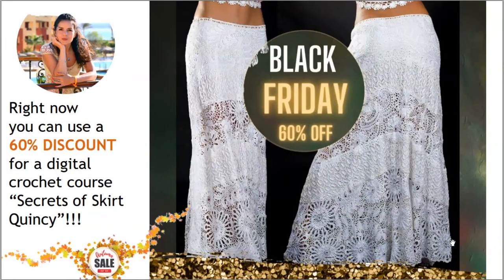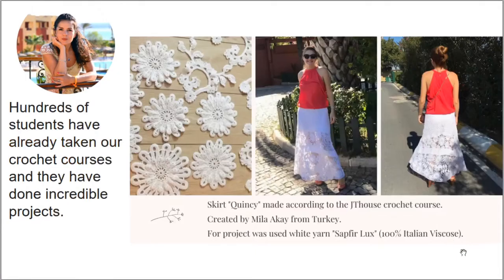Next we have the third offer for today. It's a fantastic unique long skirt called Quincy, made from white viscose Sapphire Luxe. Right now you can use 60% discount for this digital crochet course. In total, nine lessons — you will get PDF lessons, very detailed video tutorials, and also a digital pattern specially designed for you using your individual measurements. If you want to create something really amazing, right now you have a great opportunity to order this course with a big discount.